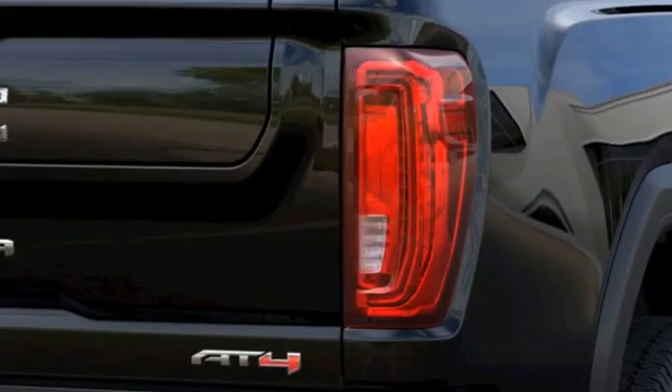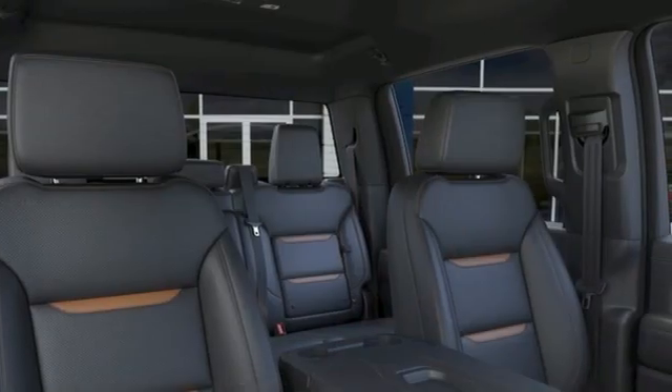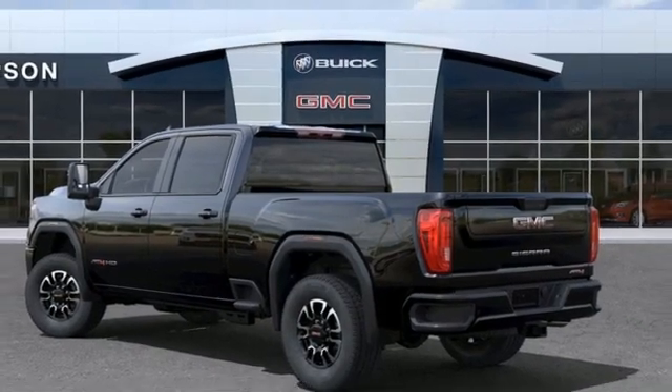It boasts an impressive list of features like these: V8 engine, four-wheel drive, automatic transmission, trailer brake controller, streaming audio, Wi-Fi hotspot, and dual-zone climate control.